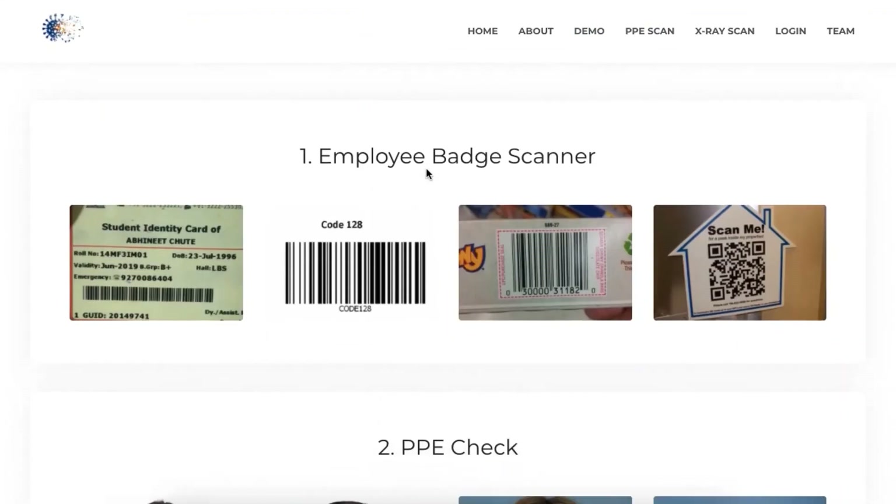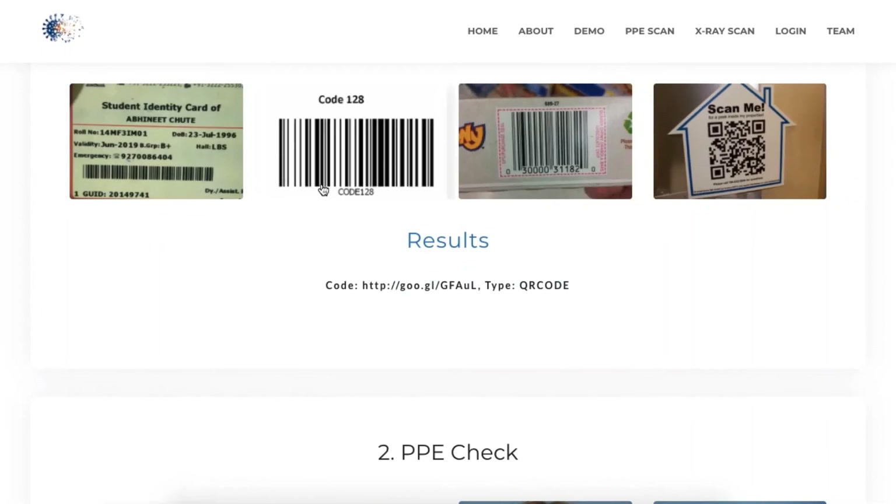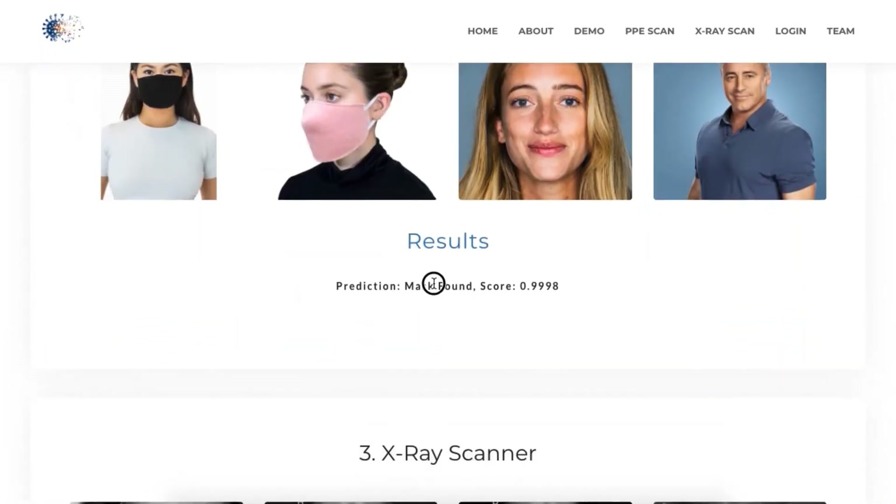The user can click on the demo section to see the sample input and output from the three pre-trained machine learning models.